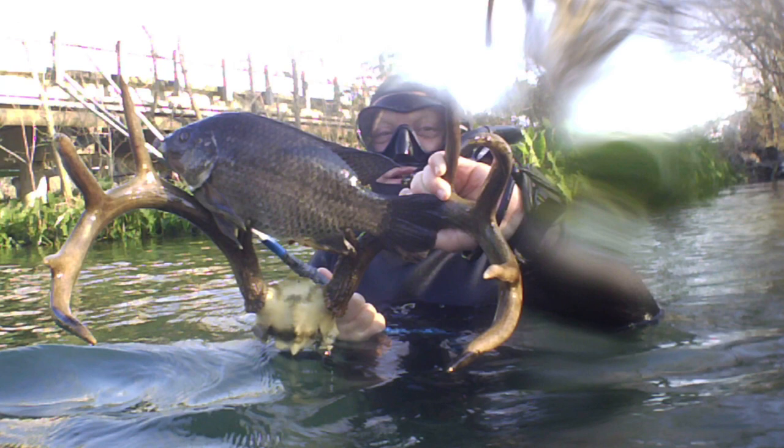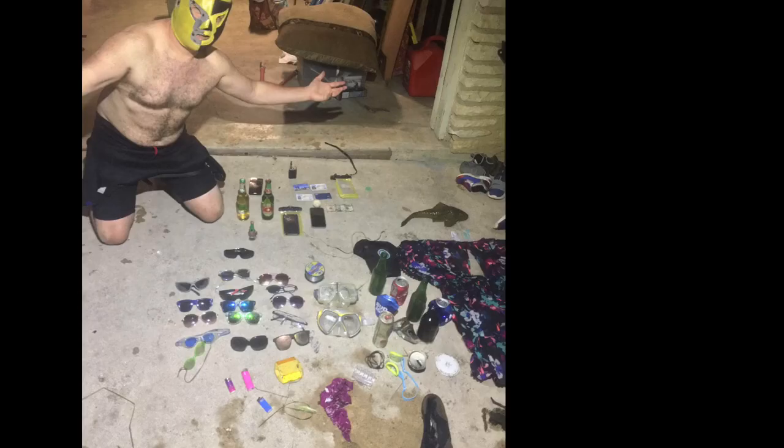Deer antlers. What the hell? I never cease to be amazed as to what I find in the river. My friend found some deer antlers.